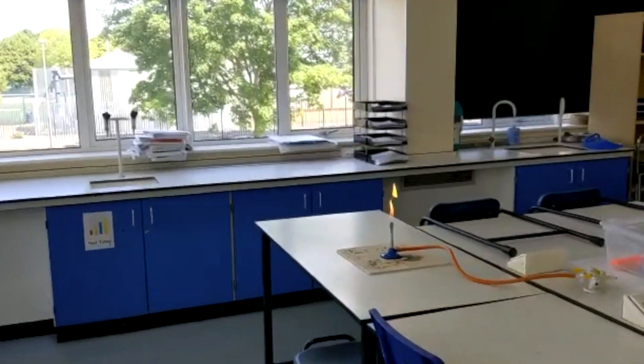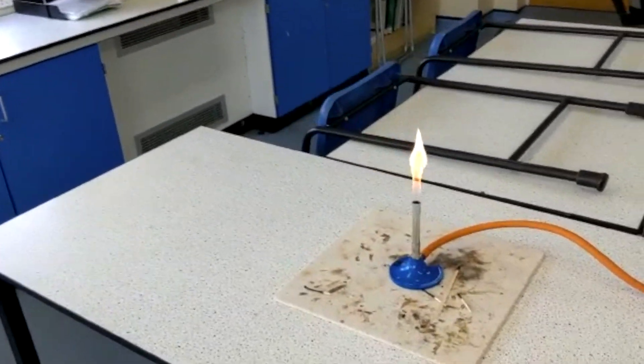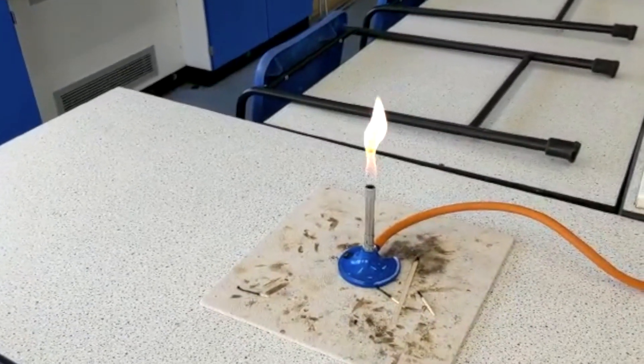There are lots of different experiments you will get to perform during your time at the Bicester School, from preparing crystals to measuring your own lung capacity.